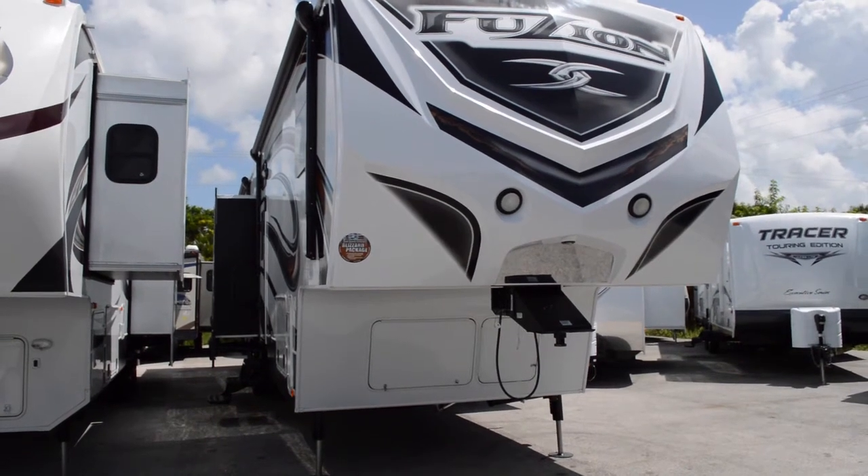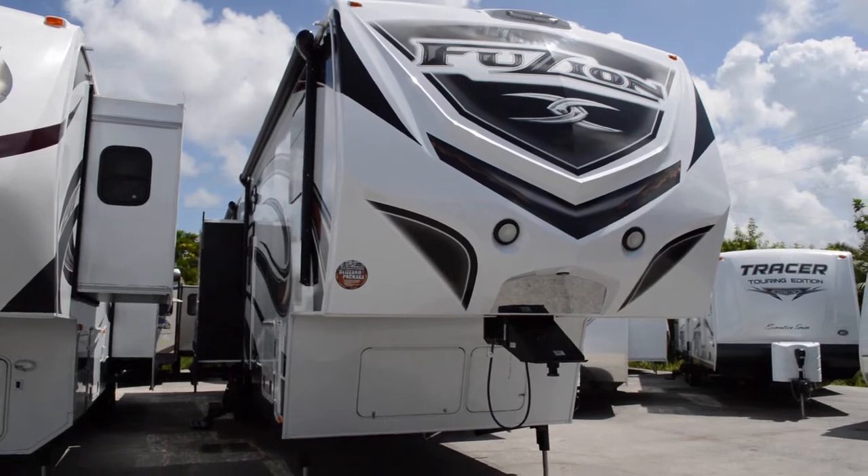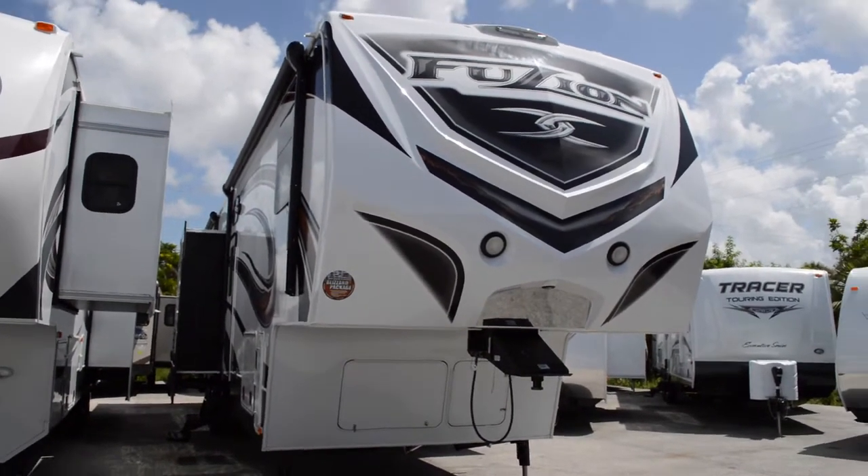Hey guys, this is Brandon from Florida Outdoors RV Center here in Stuart, Florida, and I'm here to show you the Fusion by Keystone Toy Hauler 390.